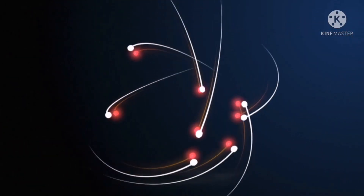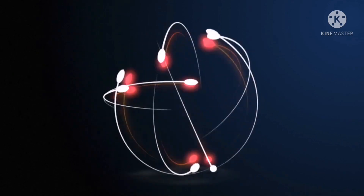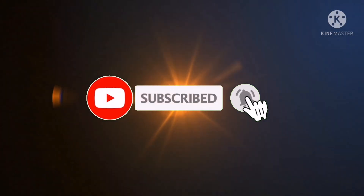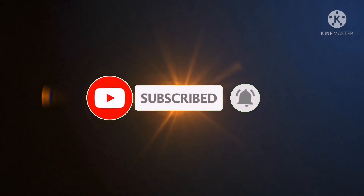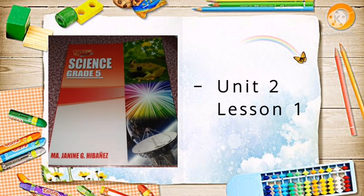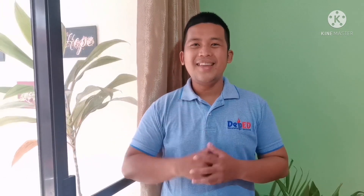Hello! Welcome to another science video! Our topic is the needs of plants. Open your book on Unit 2, Lesson 1. Are you ready? Let's go!